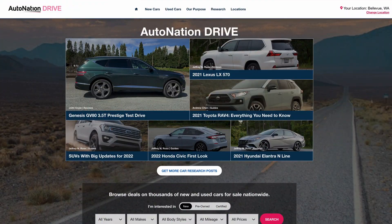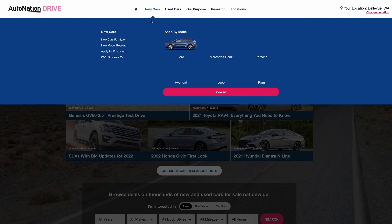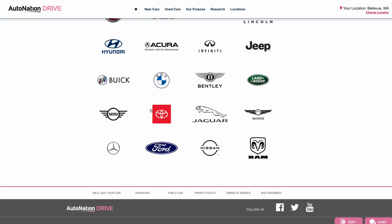To learn more about other options and features, visit AutoNationDrive.com. Click New Cars, Research, and then select Toyota. We make it easy to find what you want, fast.